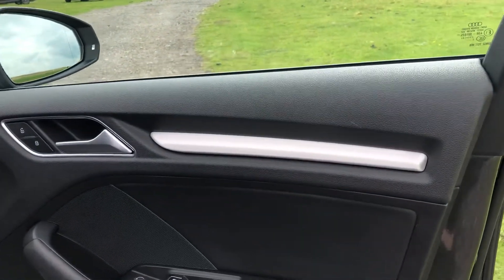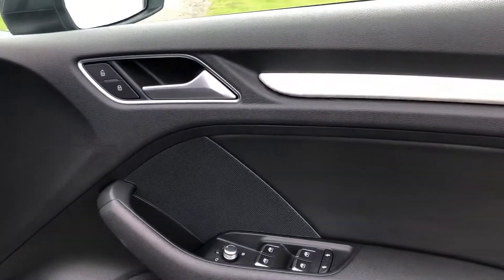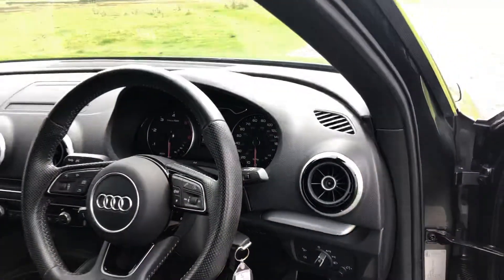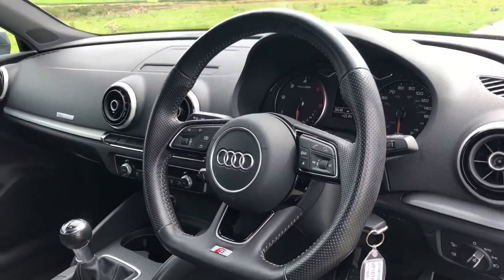As we enter into the vehicle itself, we have the high brush chrome finish there along the door card, we have the controls for the front and rear electric windows, heated and electronic wing mirrors. The vehicle does come with auto headlights as well as chrome sport foot pedals and a leather multifunctional flat bottom steering wheel with the S line logo embossed on the bottom.